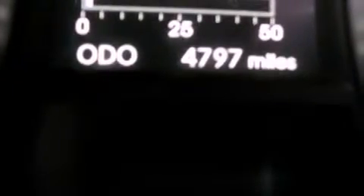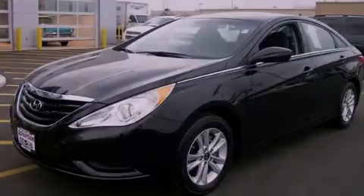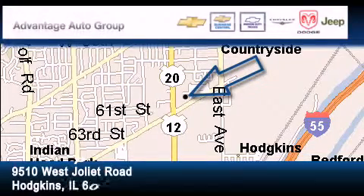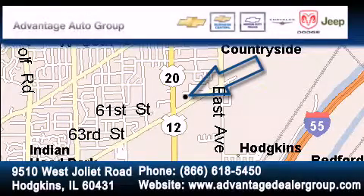Contact us today to schedule your opportunity to see this automobile in person. Advantage Chevrolet Hodgkins is located at 9510 West Joliet Road in Hodgkins. Our goal is to exceed all of your expectations to ensure that you'll return for future visits.